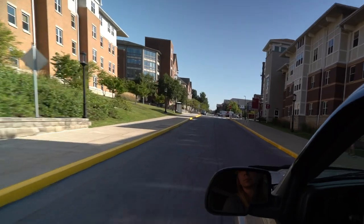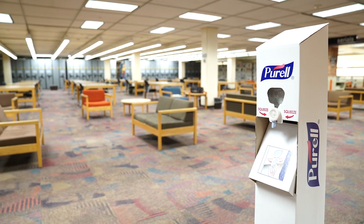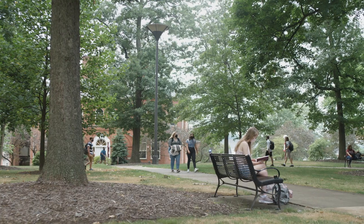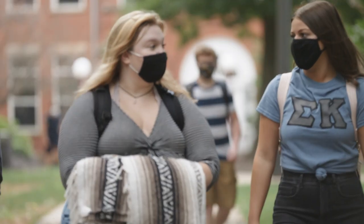For those coming back to campus, we want to highlight some of the safety precautions that will be in place. We've been busy making sure our campus is as safe as it can be, so that you are as safe as you can be. And frankly, you deserve that.